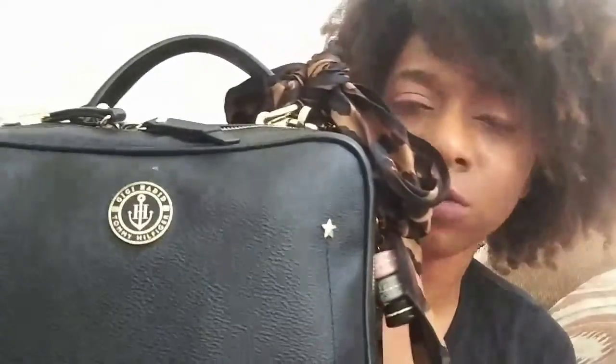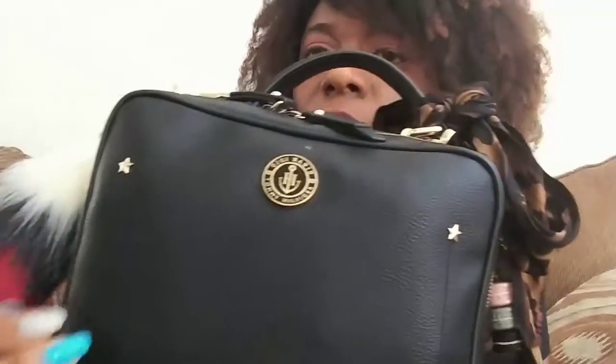The bag came with this charm — kind of like a little rabbit's foot — as well as this little charm that says 'Tommy Hilfiger Gigi Hadid,' basically the same thing as on the front. There is a little spot I need to clean on the bag, but it will come off. The front of the bag says Tommy Hilfiger Gigi Hadid, and it has these little stars and four feet at the bottom.